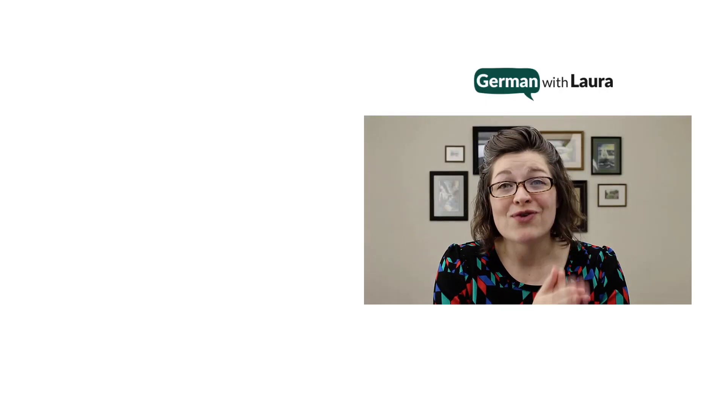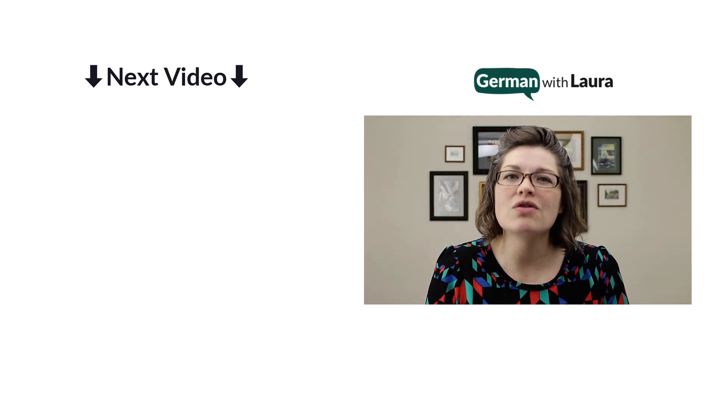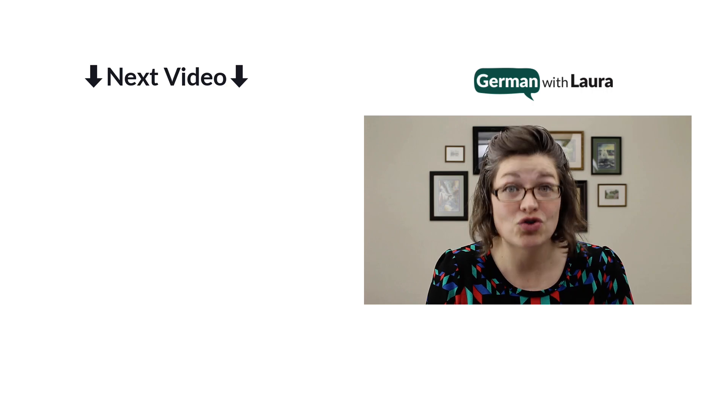The great news is that there are more German noun endings that work this way — ironclad endings that every time you see them, you can instantly know the gender of that German noun. So if you want to take the guesswork out of German noun gender, click on the next video and we're going to talk more about these additional German noun endings that you should learn.